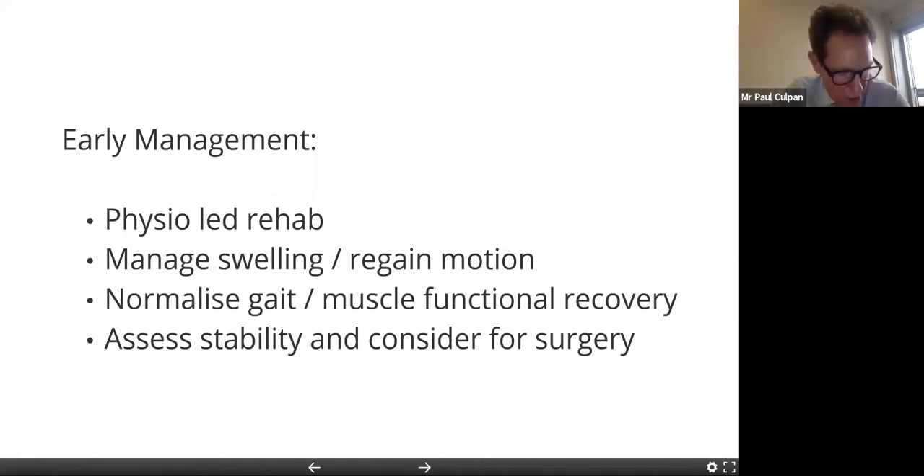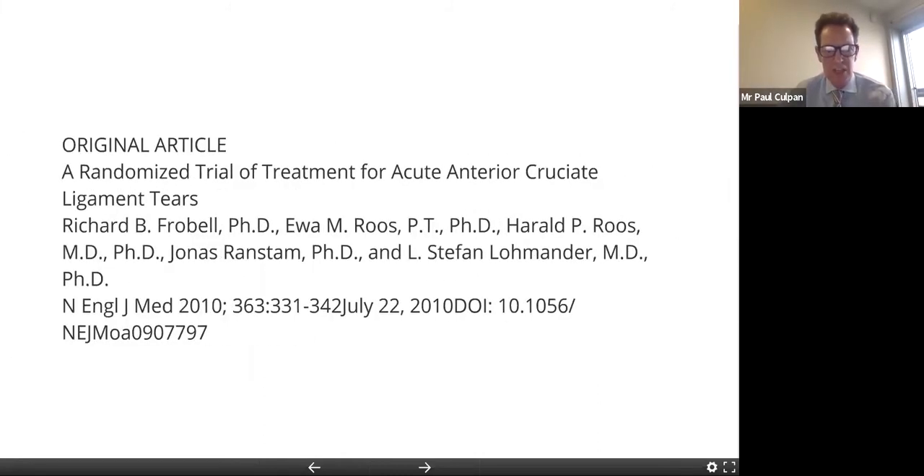In the last few months, early management has really been non-existent, so we'll just have to see what's happened to this patient cohort. Many have not been able to access physio. The priorities initially are about managing the swelling, regaining motion, and getting the muscles to function. Once that's been achieved, we can determine whether the patient will require surgery or continue with a conservative pathway.